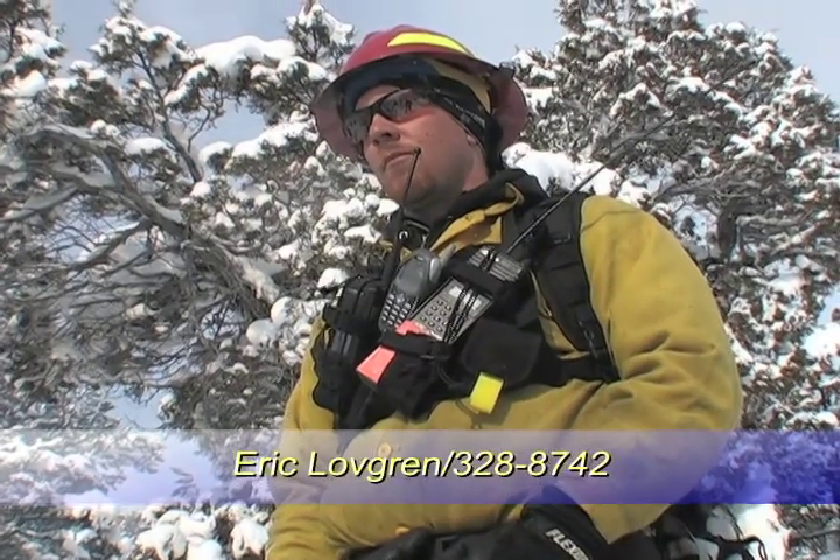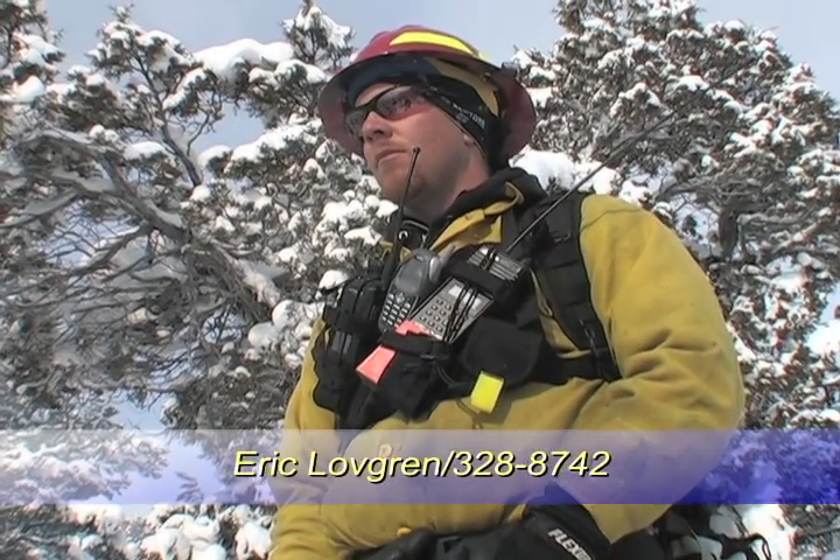For more information, contact Eagle County Wildland Mitigation Specialist Eric Lovgren at 328-8742.